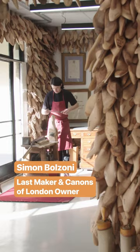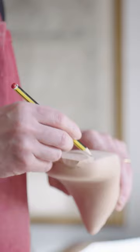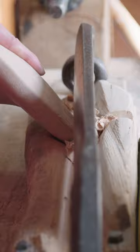That's Simon. He's been making shoes for over 15 years. He starts by cutting away large amounts of wood, then makes small adjustments with hand tools.